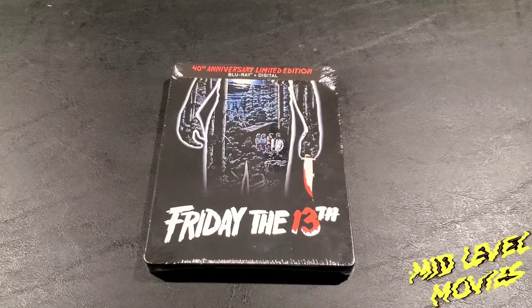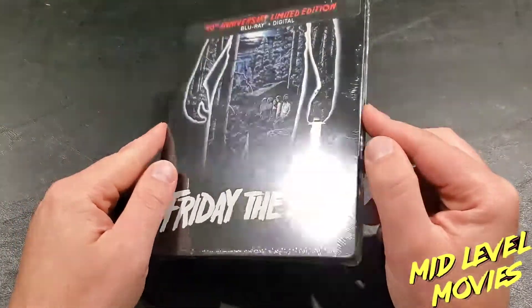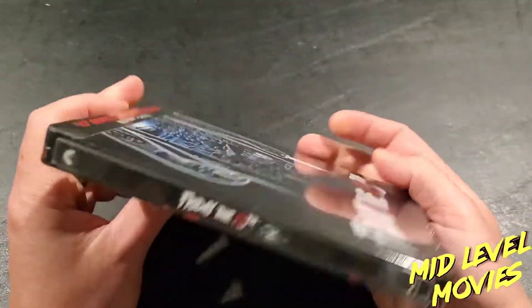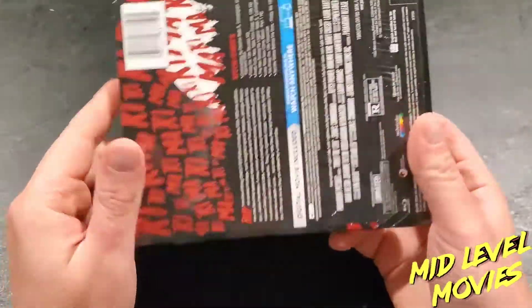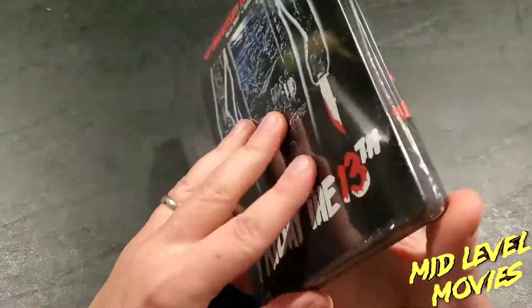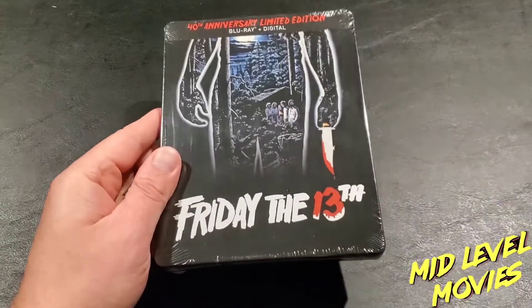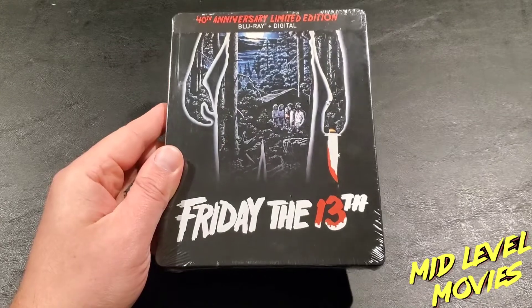Welcome everybody to the Mid-Level Media channel and my unboxing of the brand new Friday the 13th steelbook that was just released this week. This is not an exclusive to any store — you can buy this anywhere. It's at Best Buy right now, but I got mine off of Amazon.